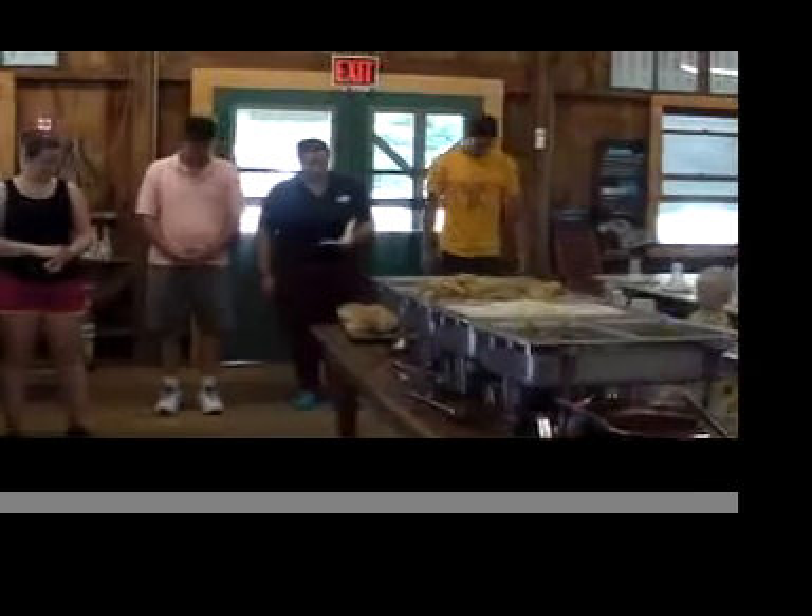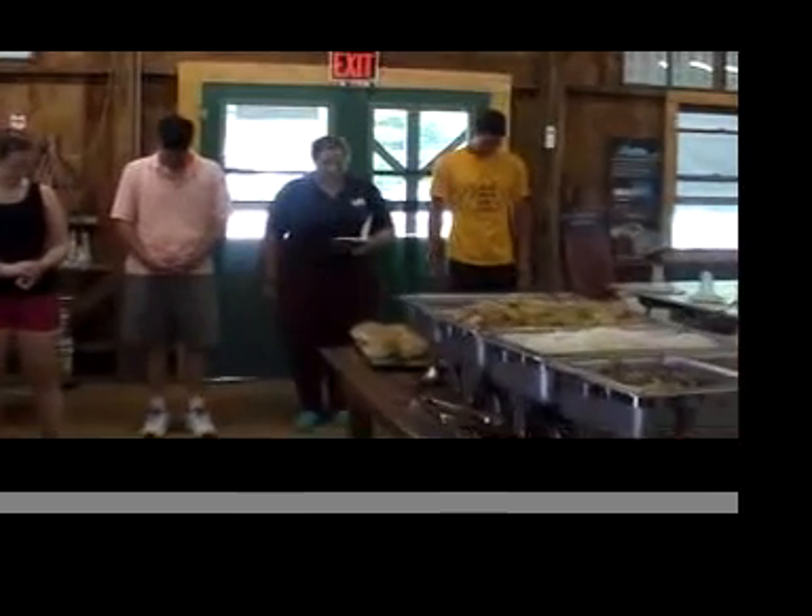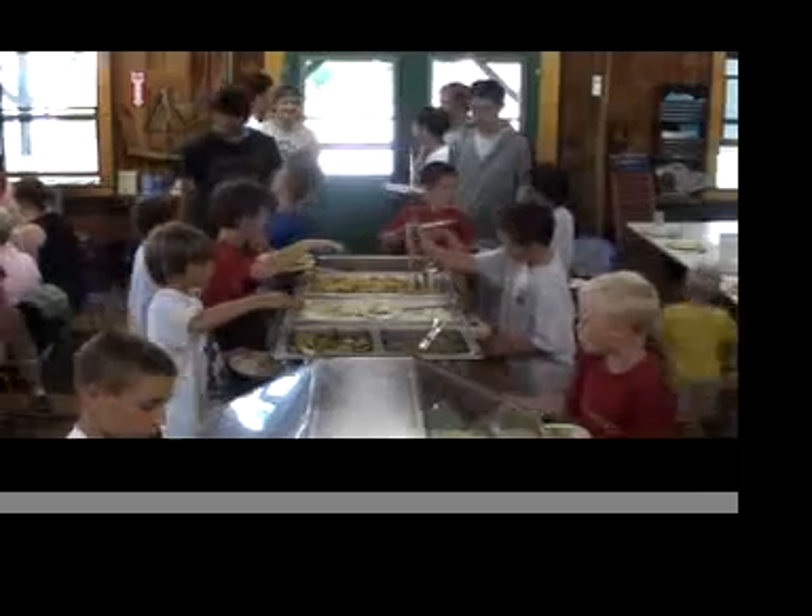Served buffet style, our menu is a balanced helping of nutrition and kid-friendly food. Special dietary needs are easily met here in Pratt Hall, with alternatives served out of the kitchen window for those who need it.